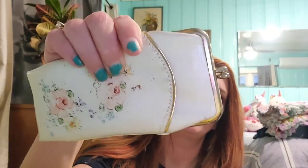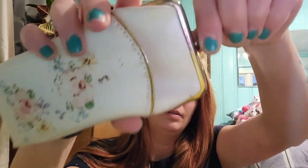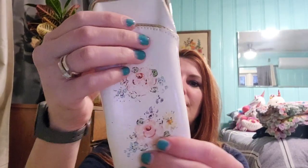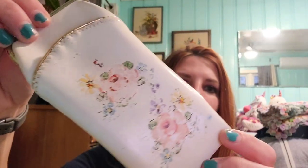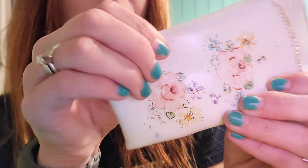I grabbed this little vintage coin purse — it's not real big. Oh, there's actually a pocket in here too, and then a little clasp thing. It's seen better days and looks like there might be some ink on it from being in somebody's purse. But you don't see these very often — this reminds me of something my grandmother would have had. It's got that nice vinyl; it's thick and smooth and just feels really nice in my hand.